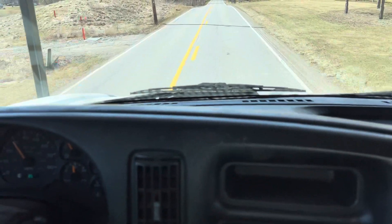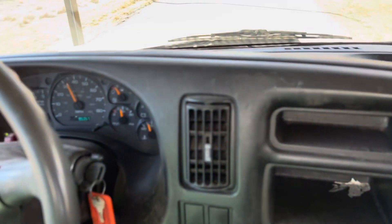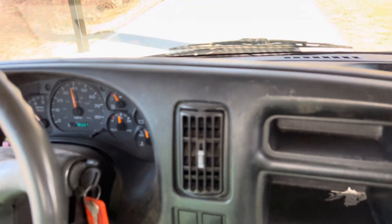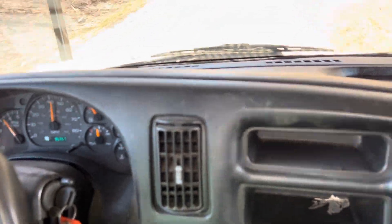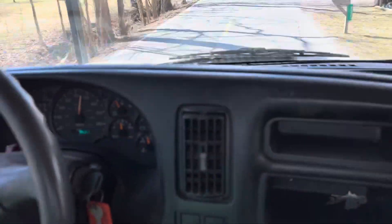This unit runs right through the gears, runs right down the road — drives good. Nice forestry bucket truck here in Fort Wayne, Indiana. We're going to find the finest forestry bucket trucks, we believe, in the country.